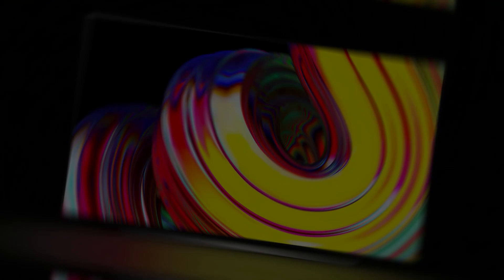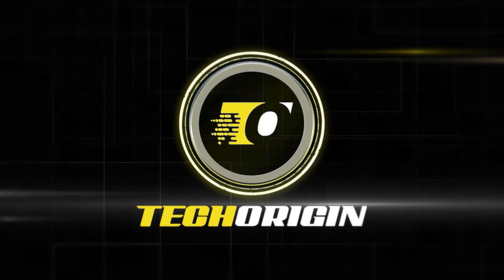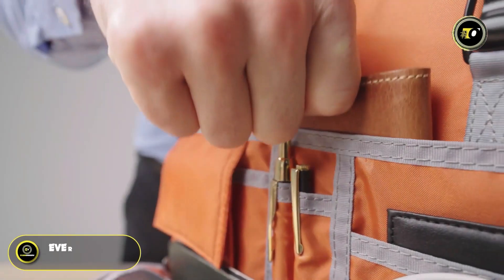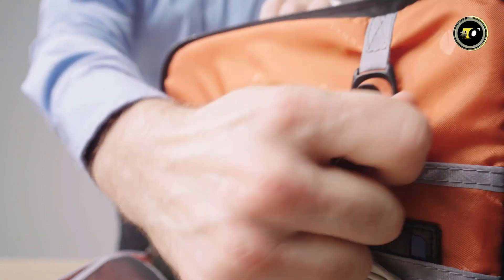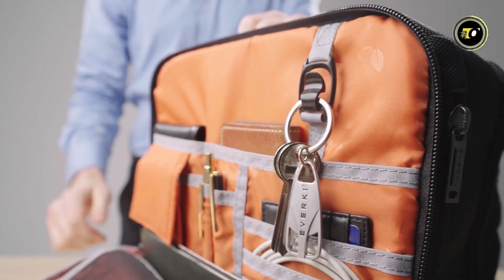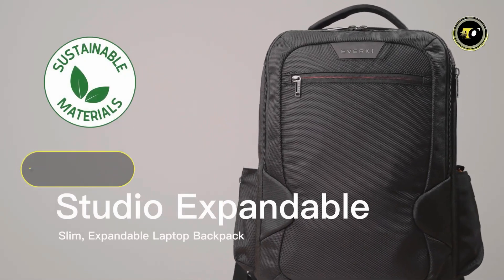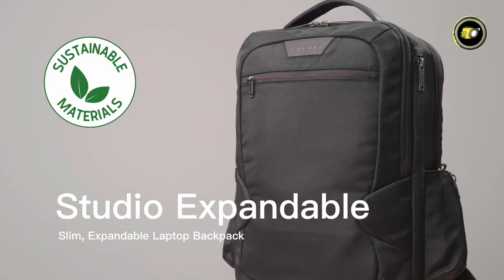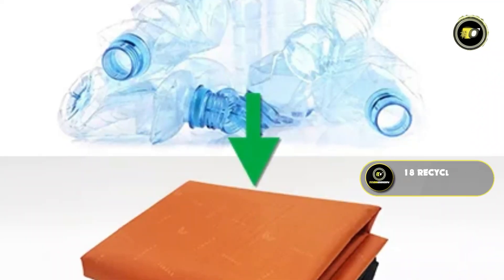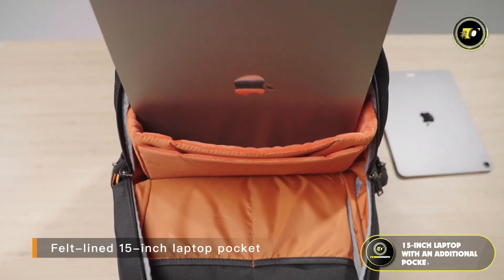Number five: the Everki Studio Expandable. The Everki Studio Expandable laptop backpack sets a new standard in sustainably stylish, space-efficient design for the modern commuter. Meticulously crafted using certified Global Recycled Standard fabric, this backpack embodies an eco-friendly ethos, with each unit being made from 18 recycled plastic bottles.